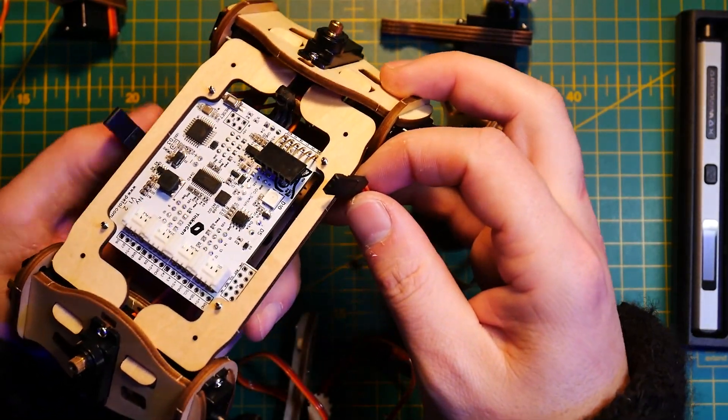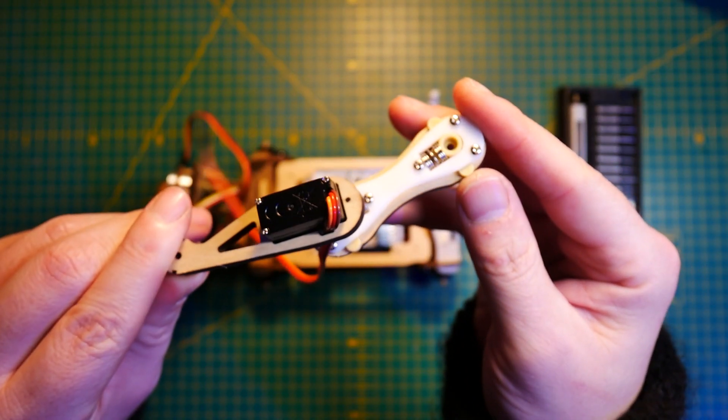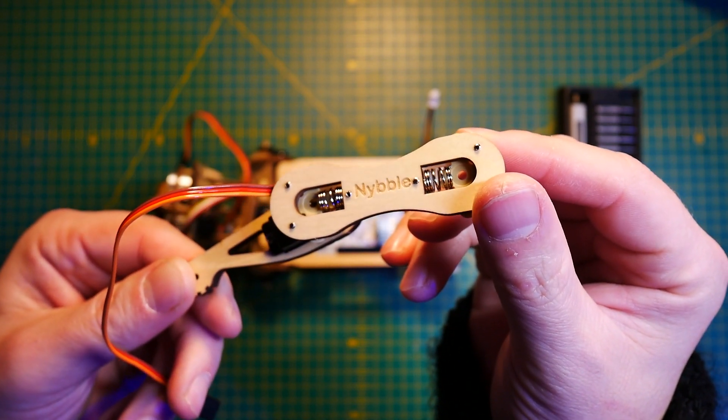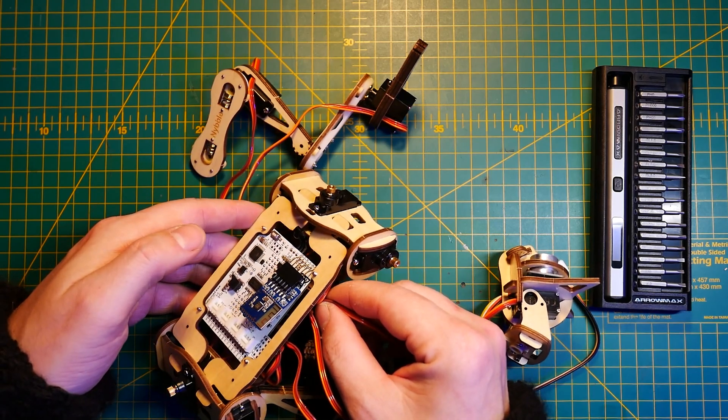I had a plan to assemble the robot during a livestream, because I thought that after assembling the Bittle, I'd know what I'm doing and it shouldn't take that much time. But do reserve a lot of time, because you're going to need approximately 2-3 hours to actually go through the steps.